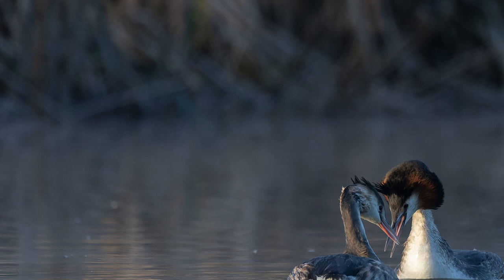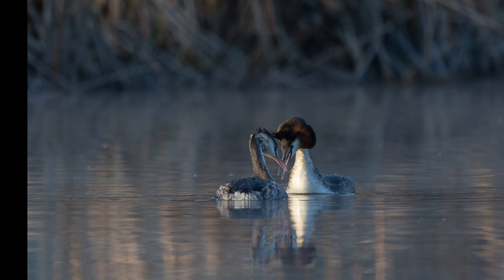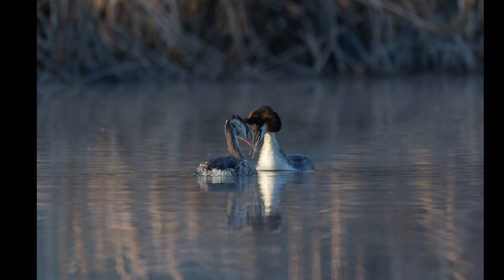In January, the Great Crested Grebes start meeting on the lakes around the UK, sometimes for the first time, but more likely meeting up with their established mate, as these birds mate for life. Love is indeed in the air.